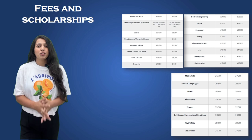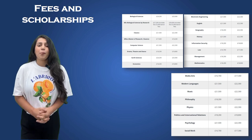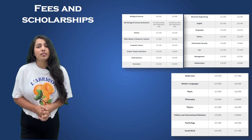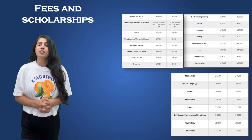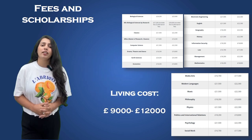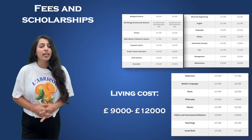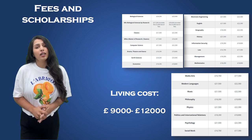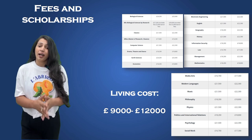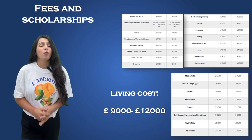Be sure to explore the scholarship opportunities available to you. Beyond tuition fees, it's essential to consider living expenses. The cost of living in Egham, Surrey is generally lower than central London, but it's still important to budget accordingly. On average, students can expect to spend approximately £9,000 to £12,000 per year on accommodation, food, transport, and other personal expenses. Some accommodations might even cover utilities like electricity and internet, making it more affordable.